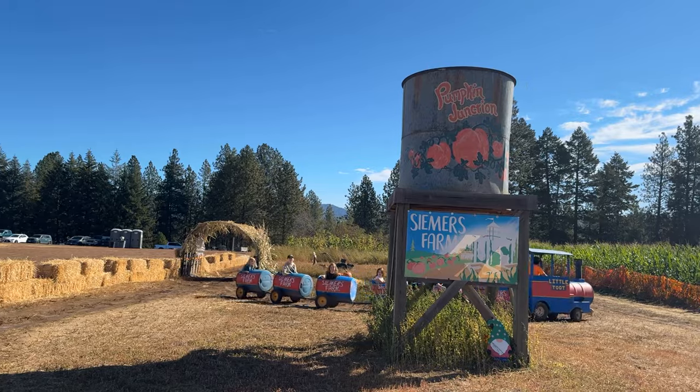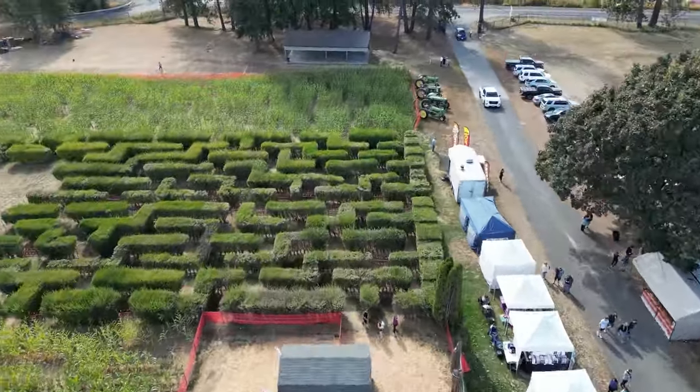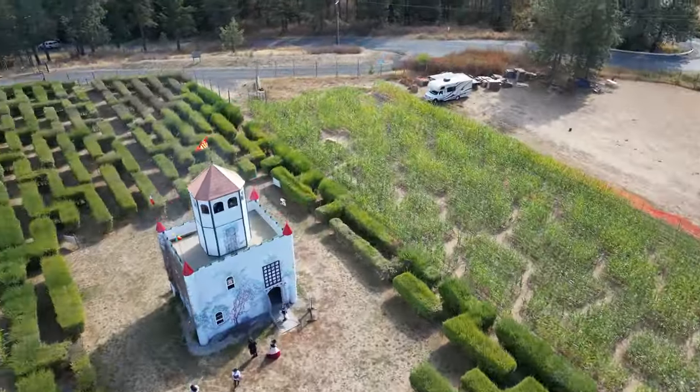Today we're going to jump into Seamers Farm and check that one out, but there are a bunch in the area that you can check out. So it's a really cool spot to pop into, take the family, let the kids run around, do the corn maze and stuff. Let's go take a look — we'll show you guys what it looks like.